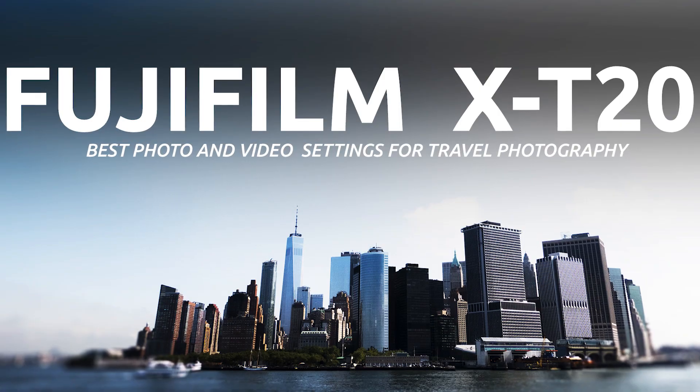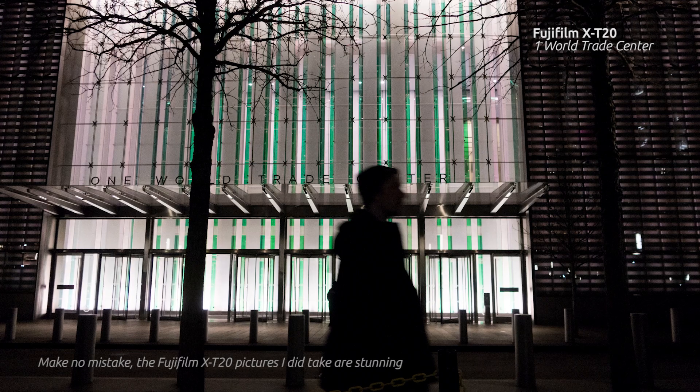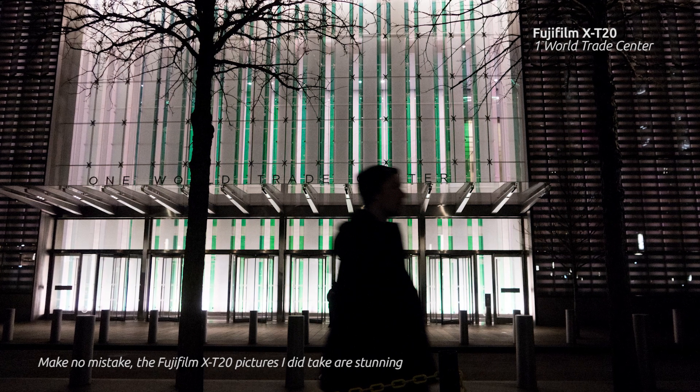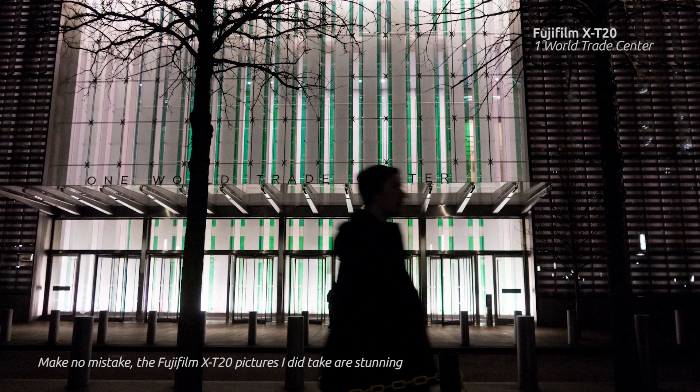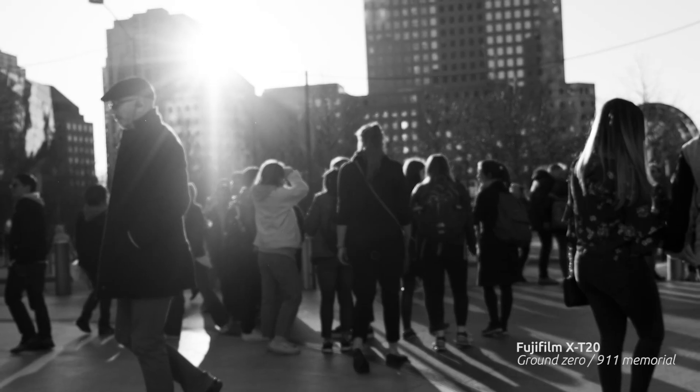I brought the G7X with me and I also brought the X-T20 by Fujifilm with the 18-55. I even made a video on why I was bringing this lens with this camera. This camera kicks ass as well — it's a fantastic camera with an APS-C size sensor. Therefore, low light sensitivity is higher, dynamic range and all that stuff is a bit better than on the G7X.